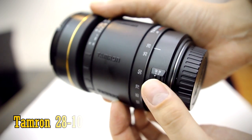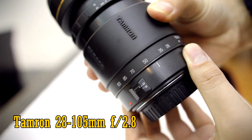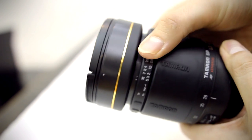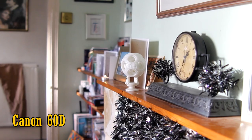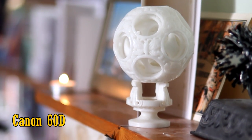The Tamron 28-105mm f2.8, released back in 1997 and discontinued some time ago now, is the only f2.8 SLR zoom lens in the world to go from a wide angle of 28mm all the way into 105mm. Normally they stop at 70mm. What a fantastic zoom range for a fast lens.